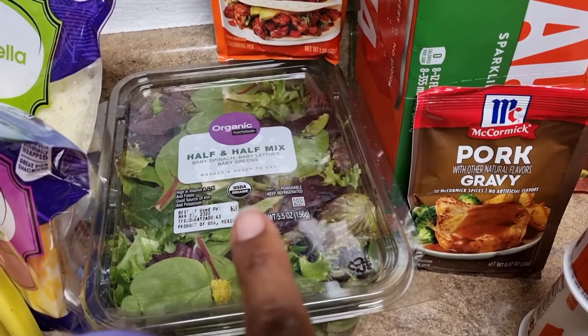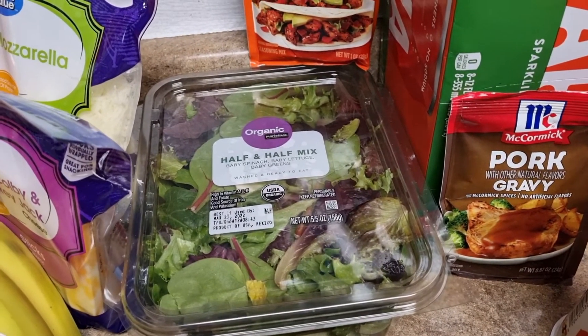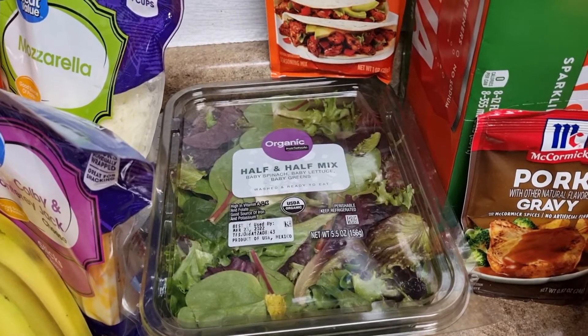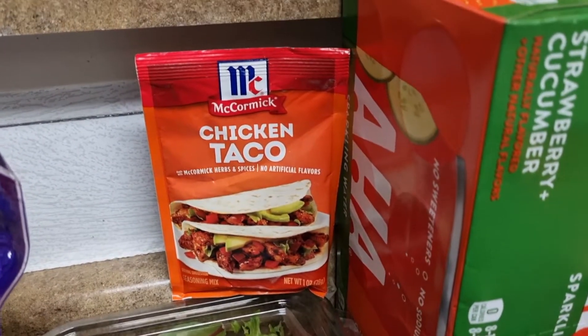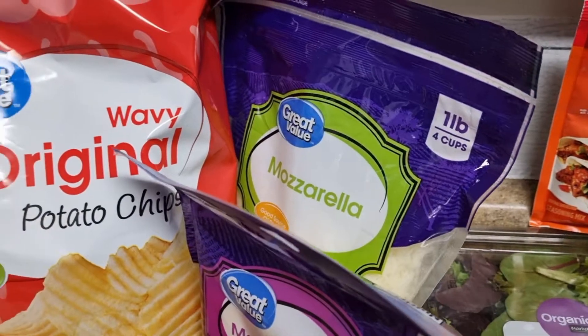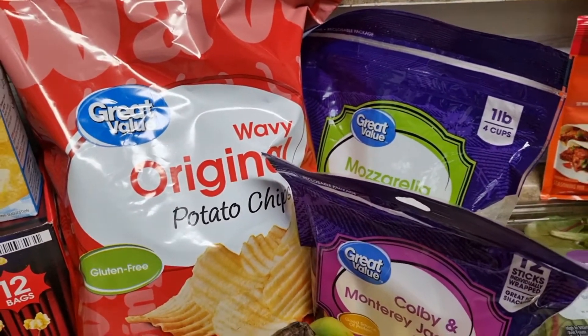I've got this half and half salad mix — I did not mean to get organic y'all, I am not that bougie, that was such an accident. My opinion is if it comes out of the ground, it's organic. I've got this chicken taco seasoning and of course my sparkling water — y'all know I'm obsessed with that. I've got some mozzarella cheese and I've also got some Colby Jack cheese.